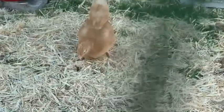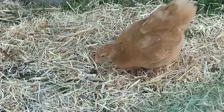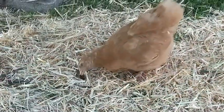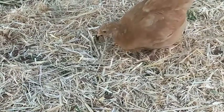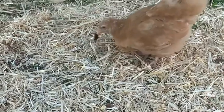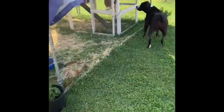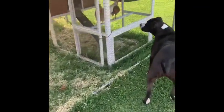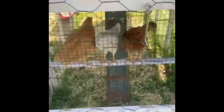She caught her first bug — a beetle or a cricket, I can't tell. She killed it. Hi, ladies. You found your rooster and you got up in the coop. Good girls. Good ladies.